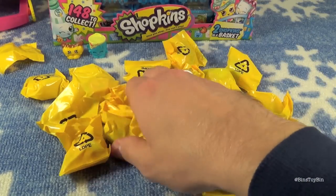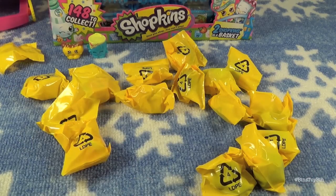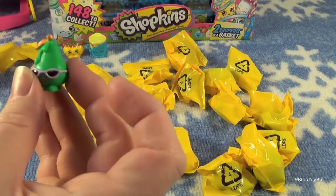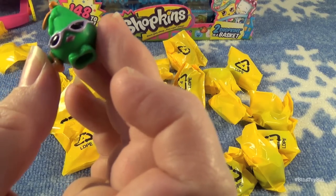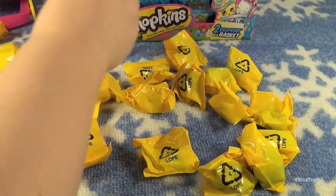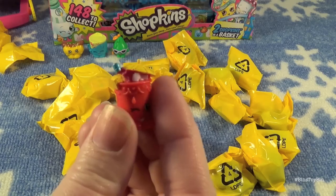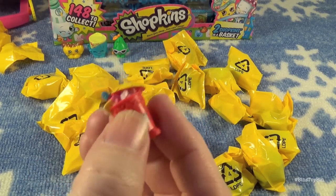My turn. I want these two Shopkins right here — well, you grabbed me three! First up is the pear — Posh Pear — which we already have. And the sippy drink, Little Sipper, but it's a different version. This is the red one; we got the green one last time.